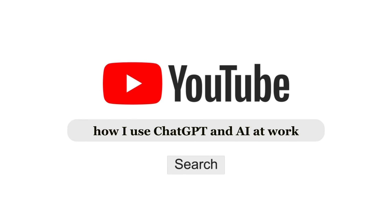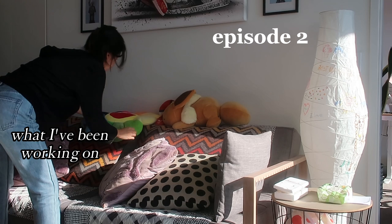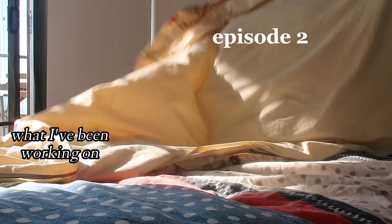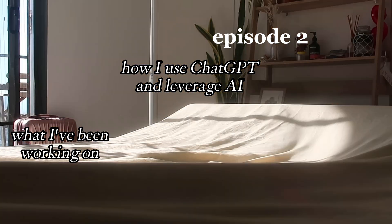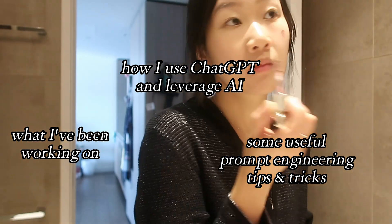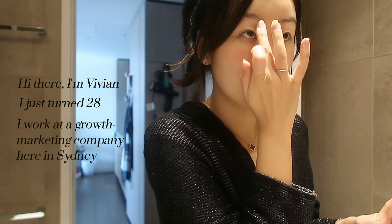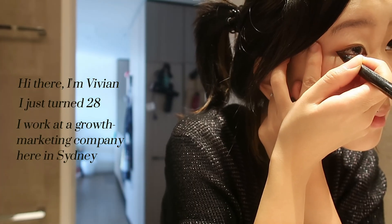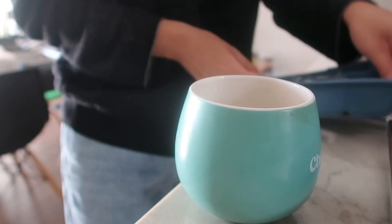Hey everyone and welcome back to another day in my life as a data scientist. In today's episode I'll be sharing what I've been working on over the last three months, how I use ChatGPT and leverage AI at work, as well as some tips I've learned from upskilling and prompt engineering that you can start using in your day-to-day. If you're new here, my name is Vivian, I just turned 28 and I work at a growth marketing company here in Sydney, Australia. I used to work in finance but then I pivoted into marketing in 2022 and I've been in this role ever since.